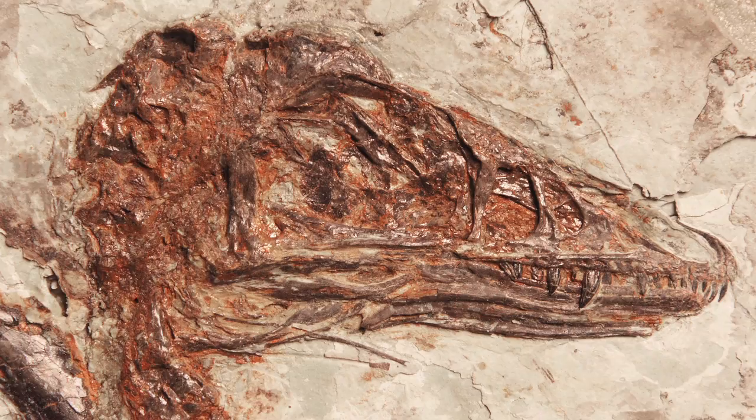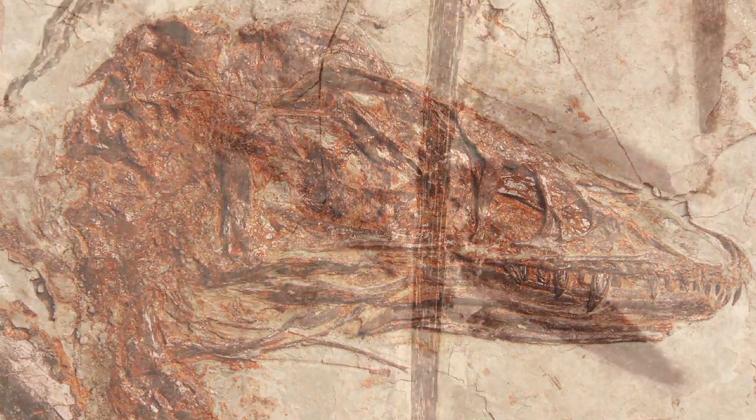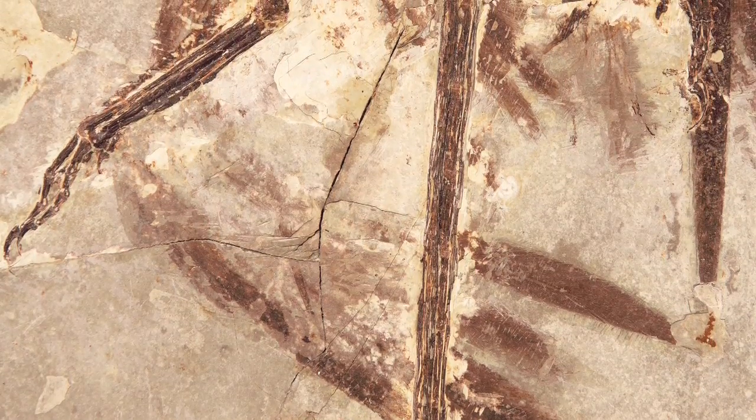Whenever we see a great specimen like this in a collection, we really try to think about what we can do with it that goes outside the ordinary. This one had these beautiful feather impressions all over it, so one of the first things we thought we would do would be to look at feather coloration, because that's something which has been the focus of a lot of different labs' work over the last couple of years.